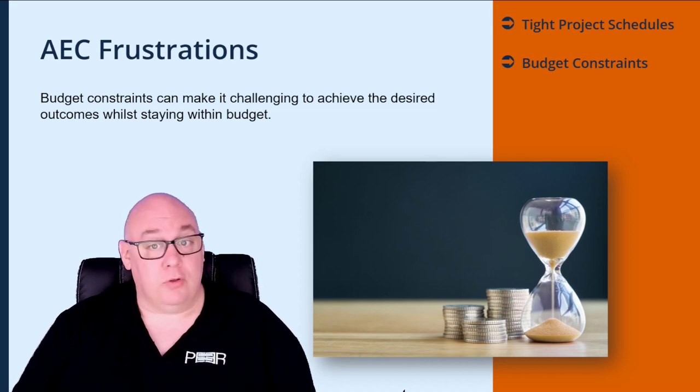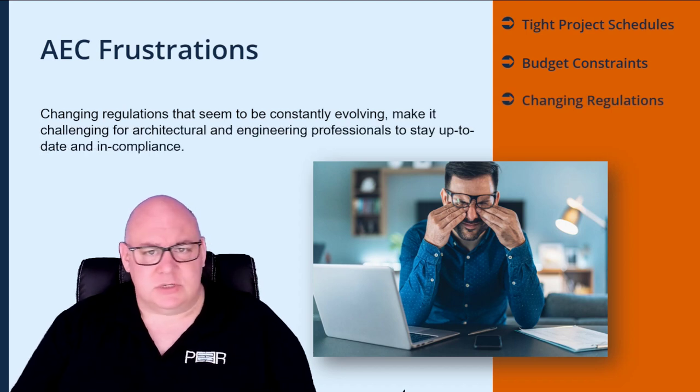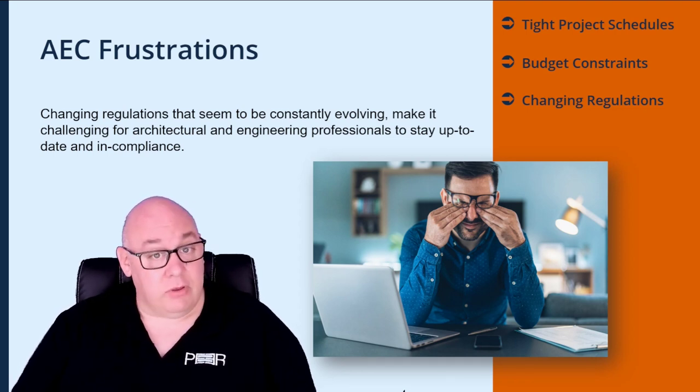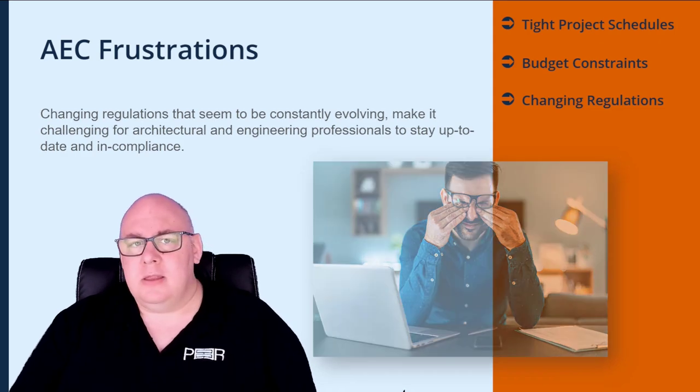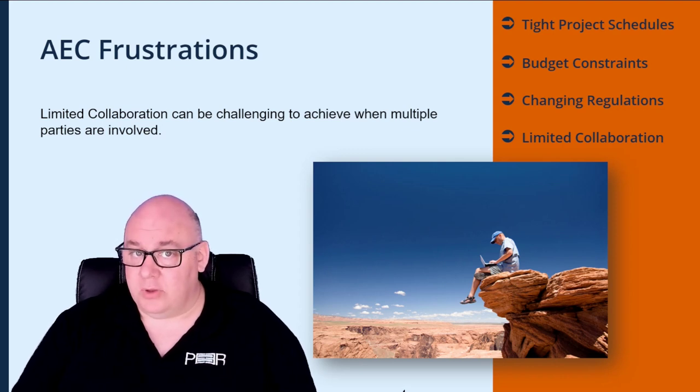No one wants to compromise on design or the materials used, as that can impact the quality of the final product. Changing regulations seem to be constantly evolving, making it challenging for architectural and engineering professionals to stay up-to-date and in compliance — adding extra time, cost, and required training. Limited collaboration, whilst crucial for successful projects, can be challenging when multiple parties are involved, leading to communication breakdowns, delays, and disagreements.